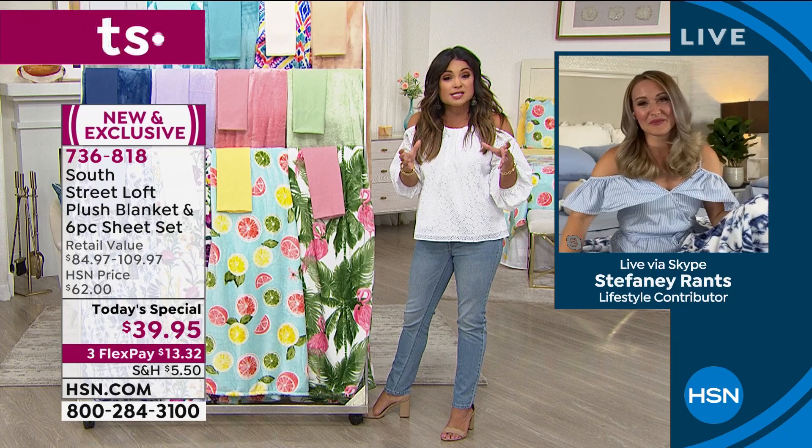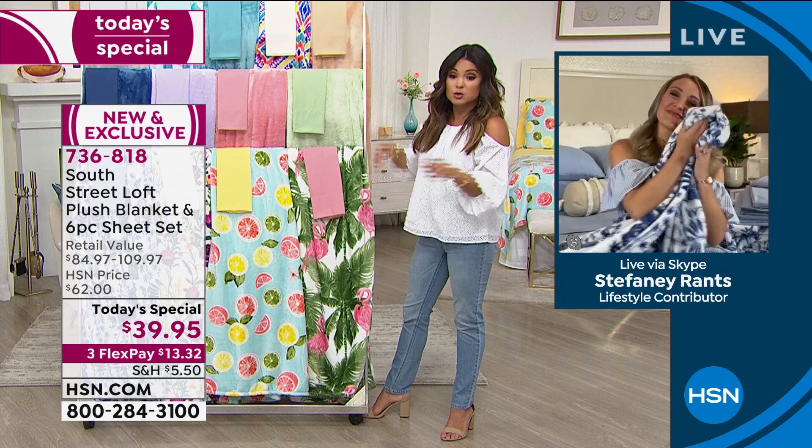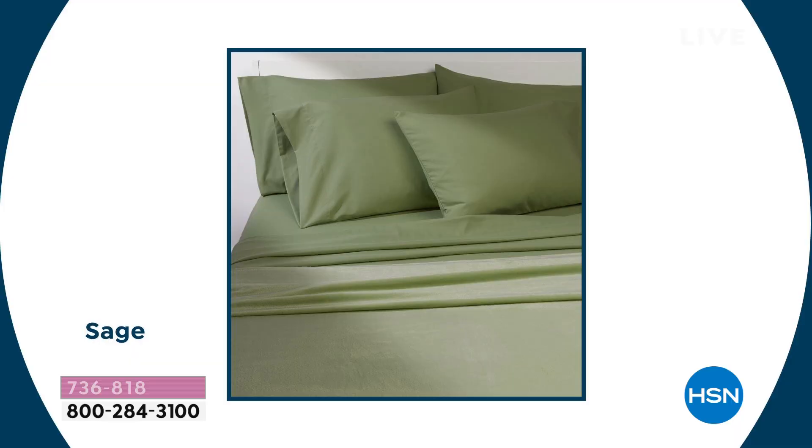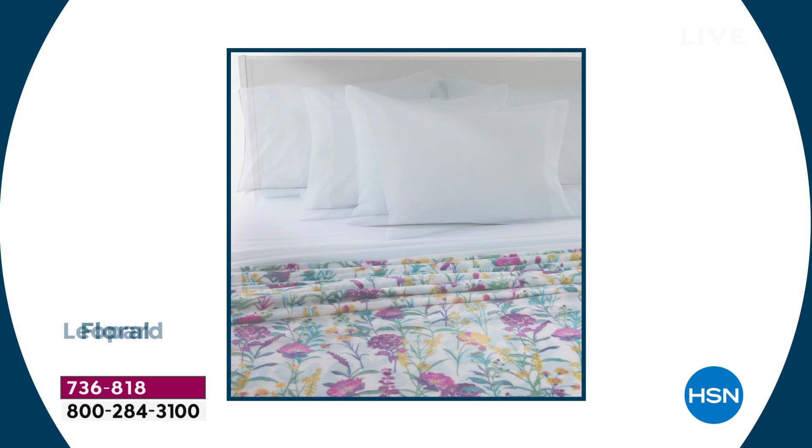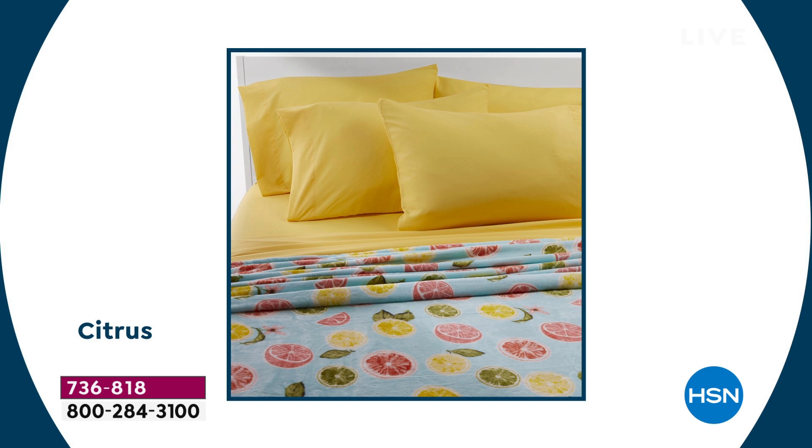Whether it's your bedroom, a guest's bedroom, or just an extra set on hand, this is a great opportunity. If you can swing it, use the FlexPay — $13 and change — and get a solid and a print so you can mix and match. There are seven different solids and six different prints, all brand new for summertime. The prints are specifically unique and exclusive to us, so no one else will have these.